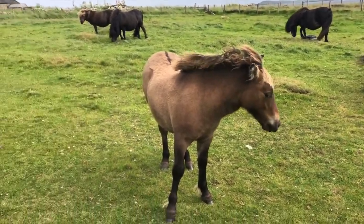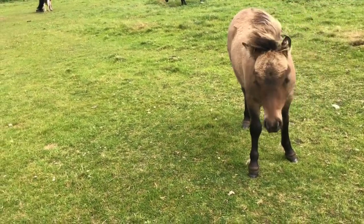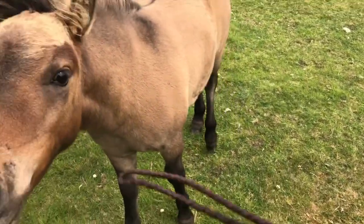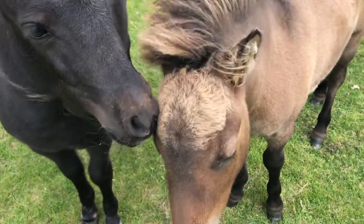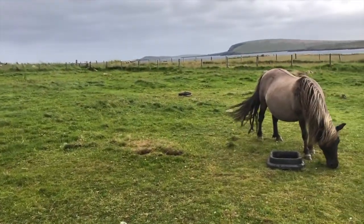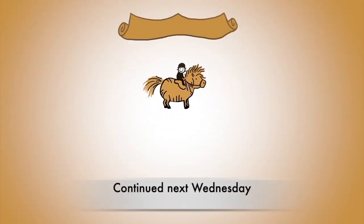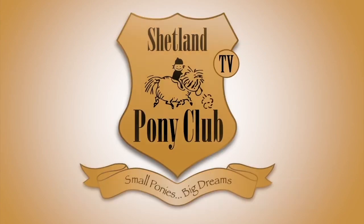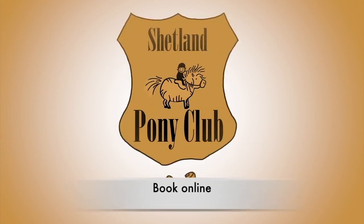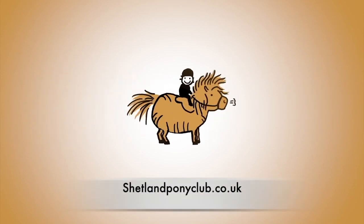Well, you're very lovely, but you're a little too small for us at the moment. So, I'm going to continue my search for a pony for us and I'll show you more next week. Join us next Wednesday when we'll continue our search on the Shetland Isles for a perfect pony. You can book online to come riding with us at shetlandponyclub.co.uk